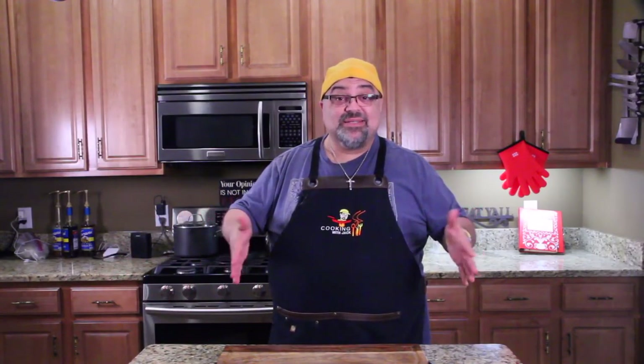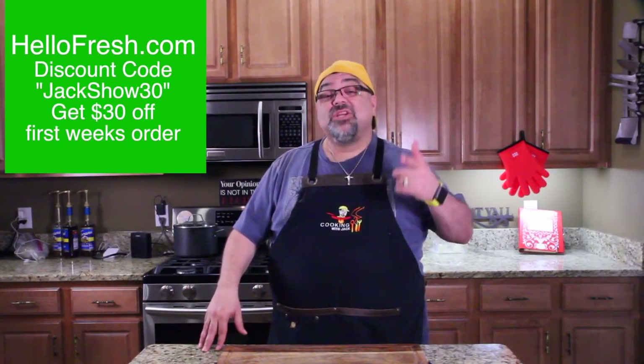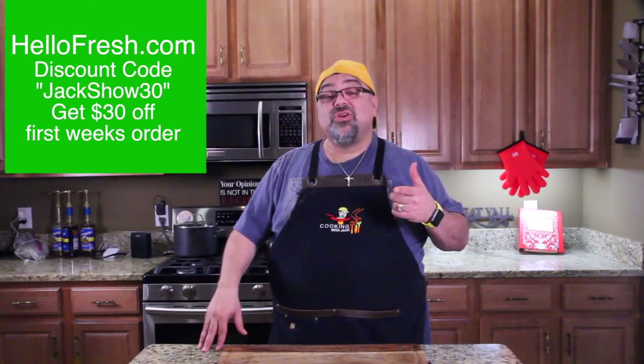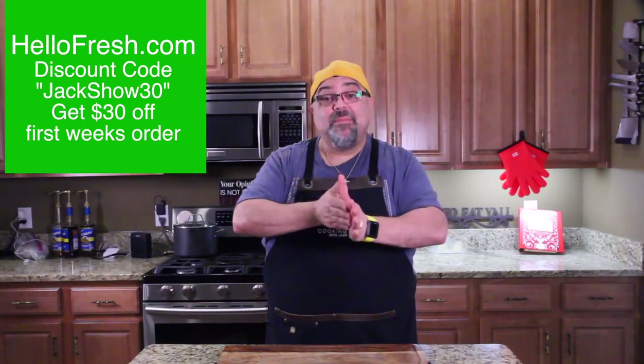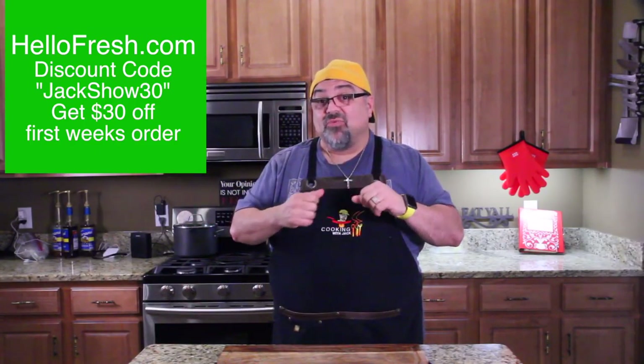You can choose vegetarian or the classic box — anything you want. Go on their website and check it out, and you can customize your boxes. Also, I have a discount code that you can use that will get you $30 off your first week's shipment. So check that out, let me know what you think, and in the meantime let me show you what the meals look like. They're really cool.